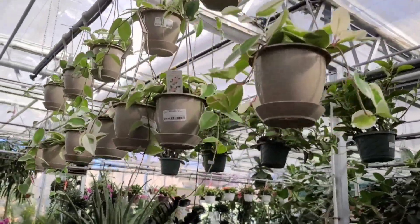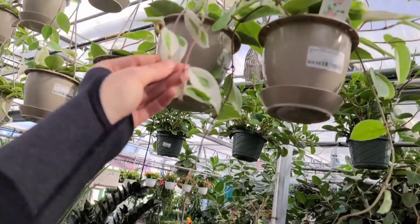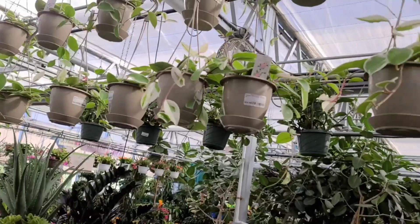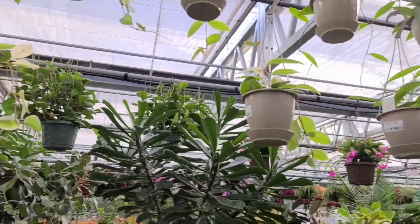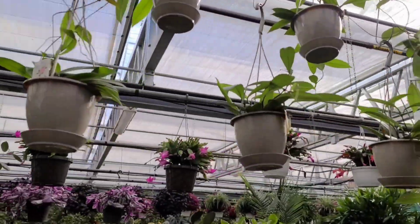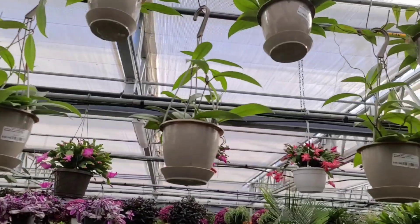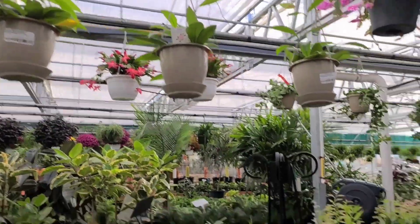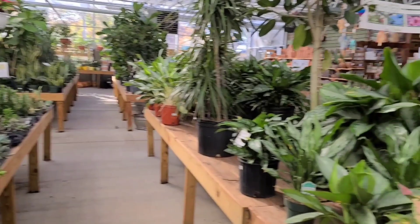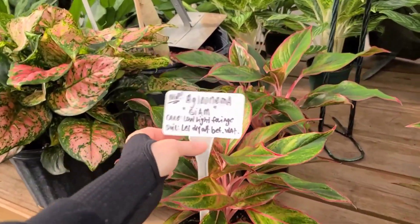They have some really beautiful ones - I don't see the Queen as often as I see the Princess. I am on the hunt for a Hoya Chelsea for my friend Holly - hi Holly, I know you're probably watching! If I don't find one I'll just take cuttings from mine, but I'd rather find a nice established plant.